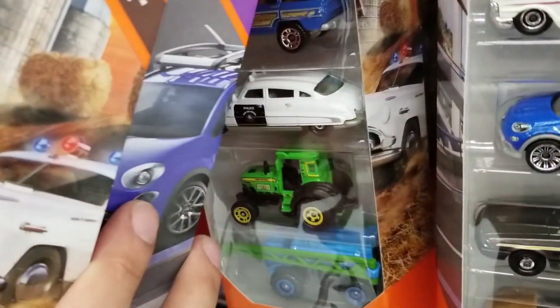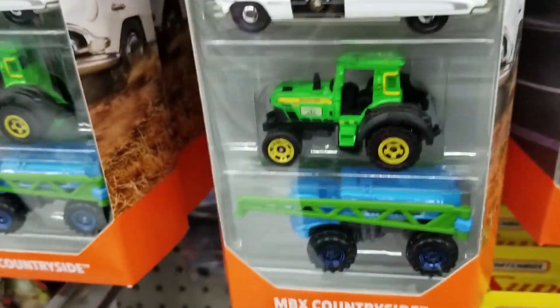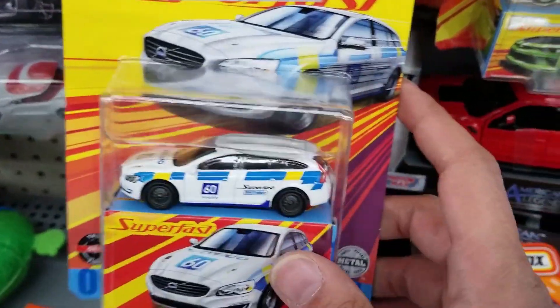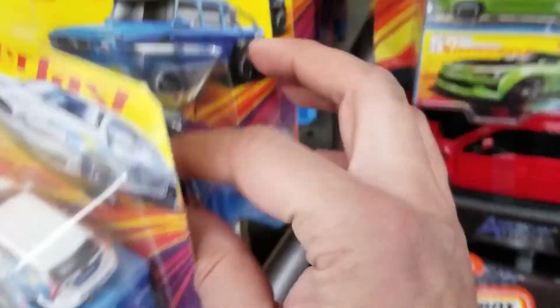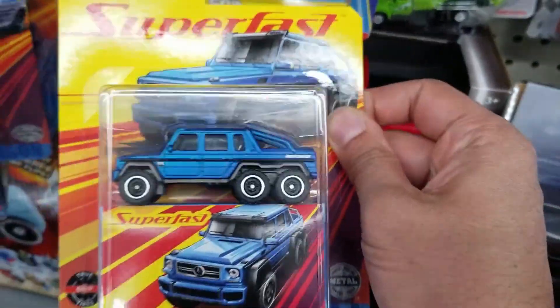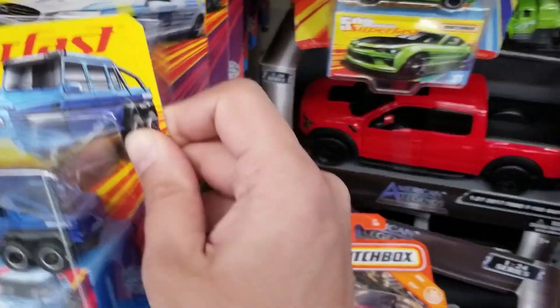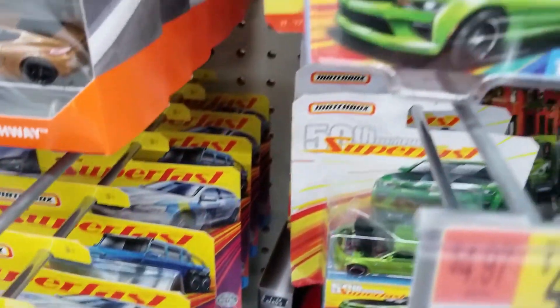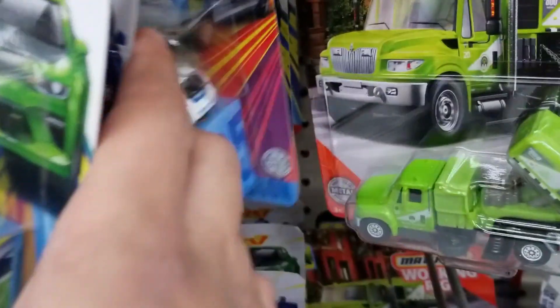We'll look through the Matchbox Superfast. They also had Matchbox Superfast — we do see the Volvo and the Mercedes G63. Good selection, though I always only see a couple from the set and not all of them. They also had the older Superfast set with the Camaro there.